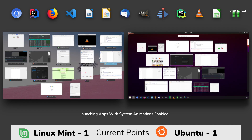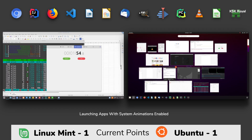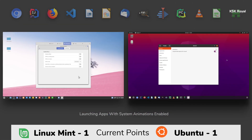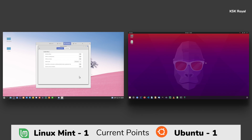Keep in mind, both distros have performed pretty well — all the applications are in memory with 0% lag, stutters, or frame drops encountered while launching these applications. I decided to rerun this test one more time to give Ubuntu another chance, but this time with all system animations disabled on both distros.